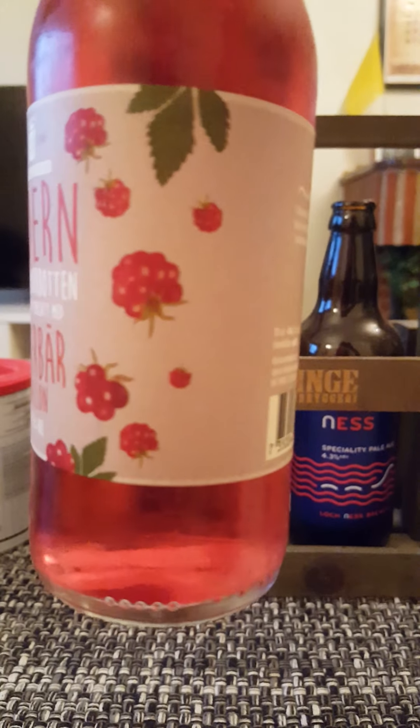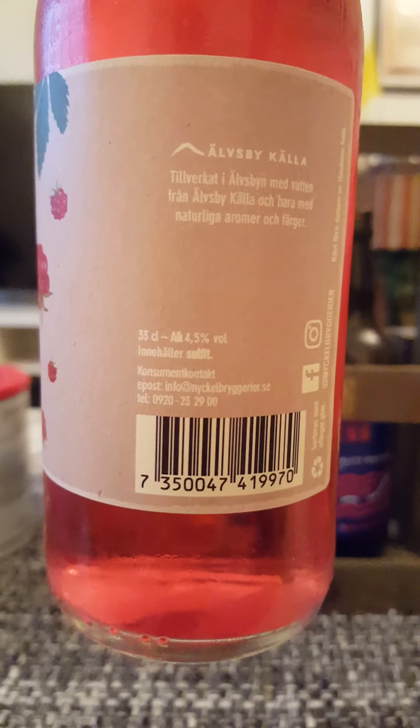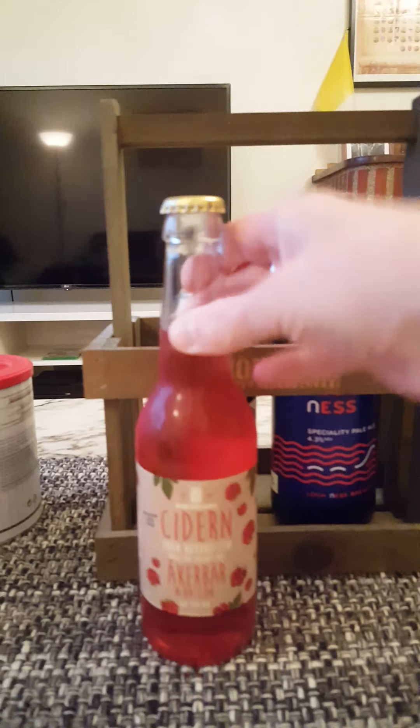You can see that on the label there. 4.5% in a 330ml bottle. Contains sulfites. Only natural aromas and colors. And there you have it — there's the cap.